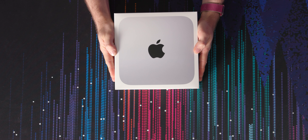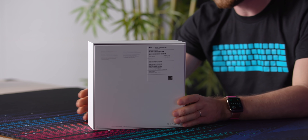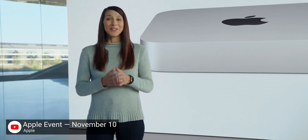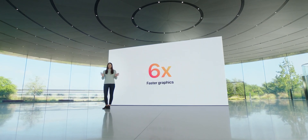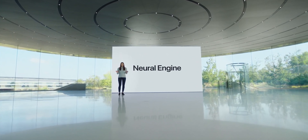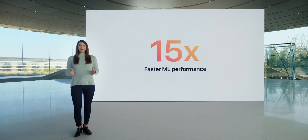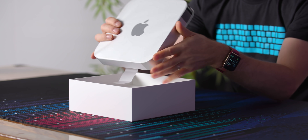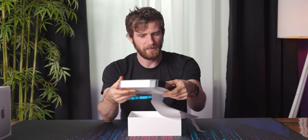Bold claims, ladies and gentlemen. This is it — the Apple Mac Mini with their new Apple Silicon M1 processor. Apple says CPU performance up to three times greater, GPU performance up to six times greater, and neural processor machine learning performance up to 15 times greater. All of that and more can be yours for just $699 US.